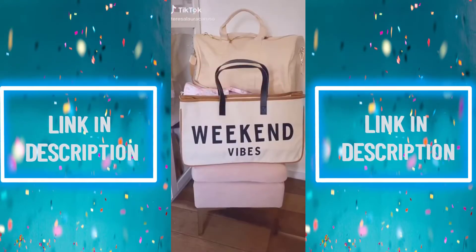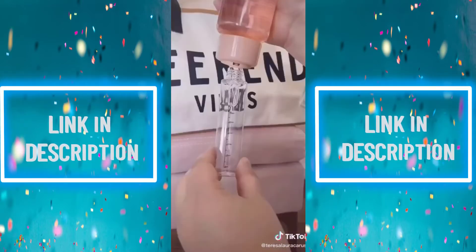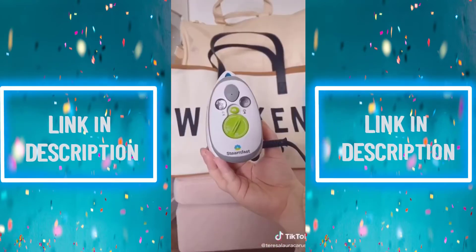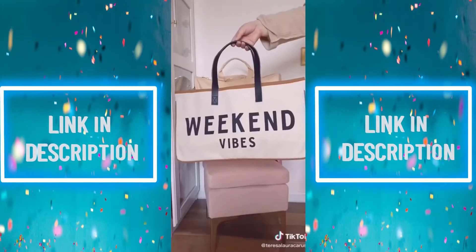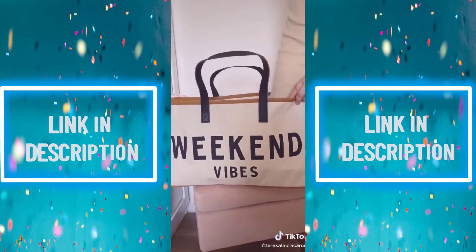Amazon travel must-haves, part 3. First up is this 4-in-1 travel dispenser that allows you to add four different liquids to one container, so you can easily travel with shampoo, conditioner, face cleanser, and body wash. Next up is this mini iron — it's literally as small as my hand, takes up little space, but is just as powerful as a full-size iron. And lastly, this tote bag is perfect for weekend trips or as a carry-on — it's super spacious and I love the style.